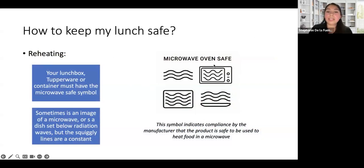To keep your lunch safe, look for the microwave-safe symbol on your container. This symbol indicates compliance by the manufacturer that the product is safe to heat food in a microwave. Why does it matter? Some plastic products have chemicals that, when heated in the microwave, can go into your food. Always check the bottom of your lunchbox for this symbol — it looks like a picture of a microwave or oven with wavy lines.